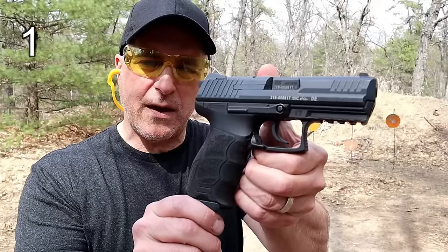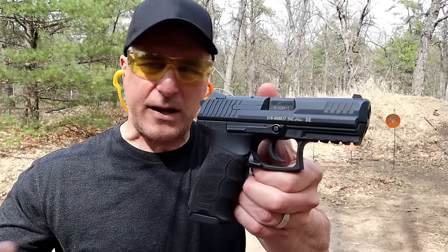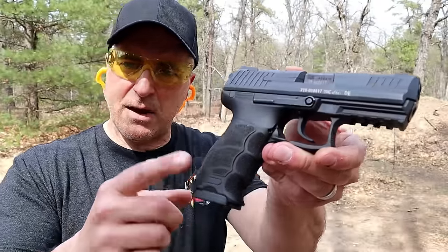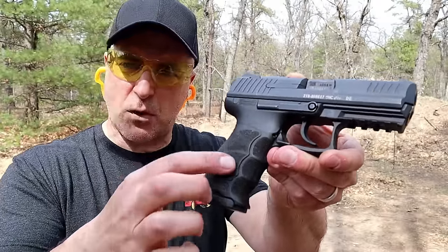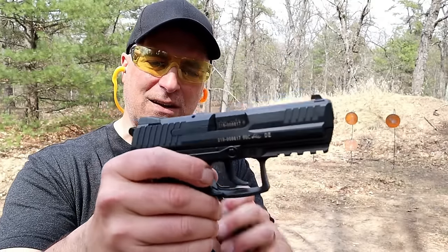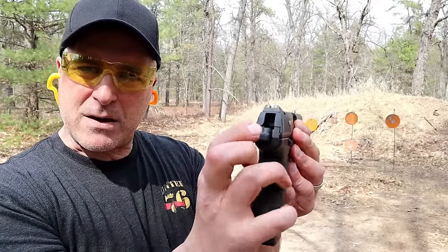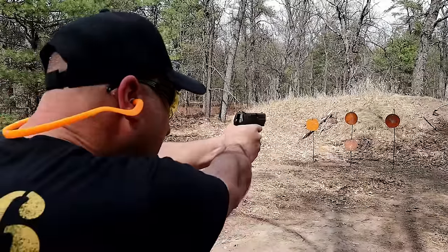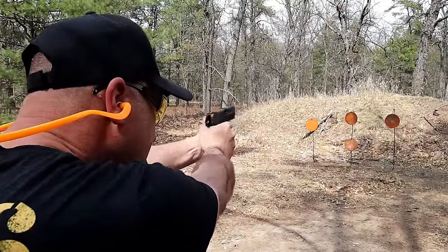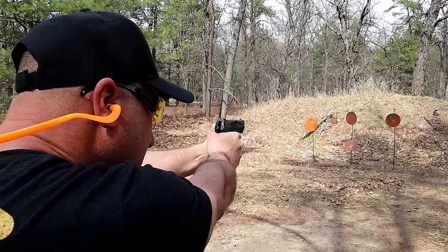The first handgun I really regret selling is the HK P30. It's a V3, Variant 3, Double Action Single Action, chambered in .40 Smith & Wesson — and I'm still a fan of .40. Why I got rid of this I have no idea. It has a 3.85 inch barrel, ambi controls, 13 round magazines. I love the position of the decocker and the luminescent sights. It shot like a dream — one of those handguns that shoots so well that you say you'll never get rid of it, and then you find a buyer and regret it.